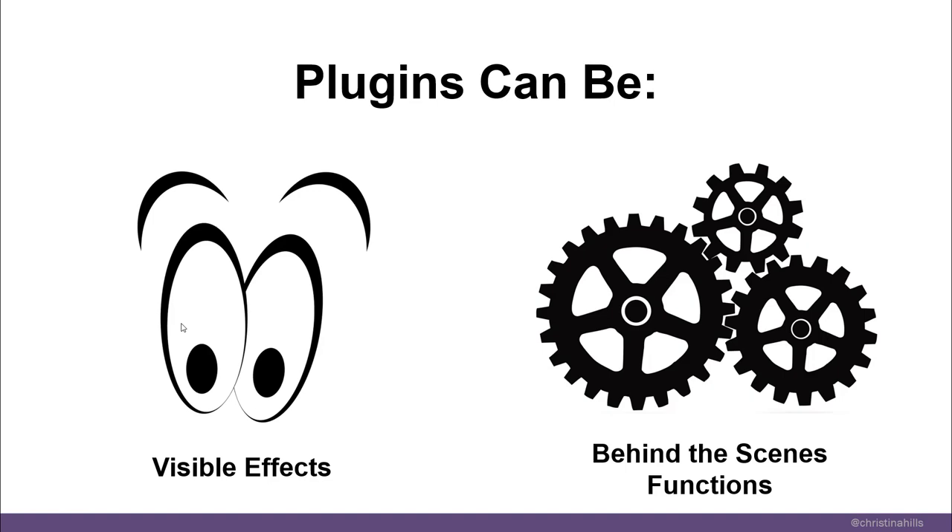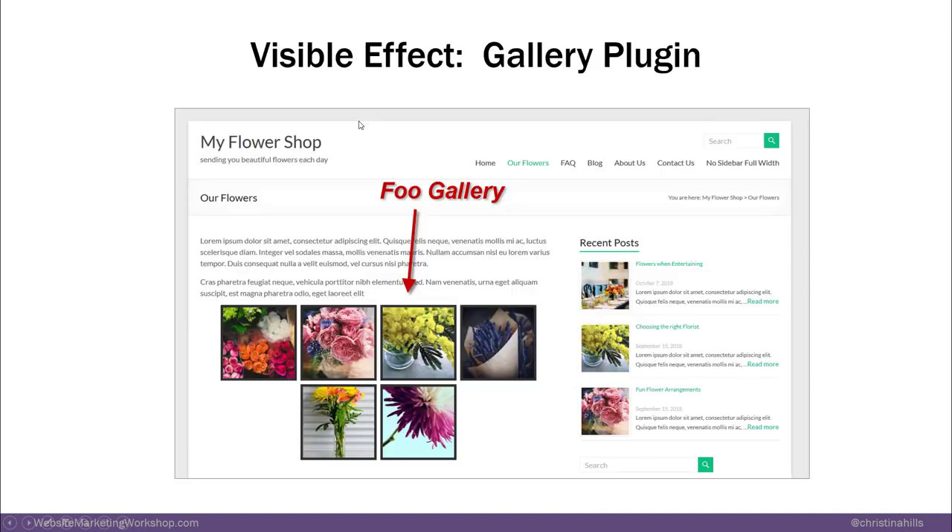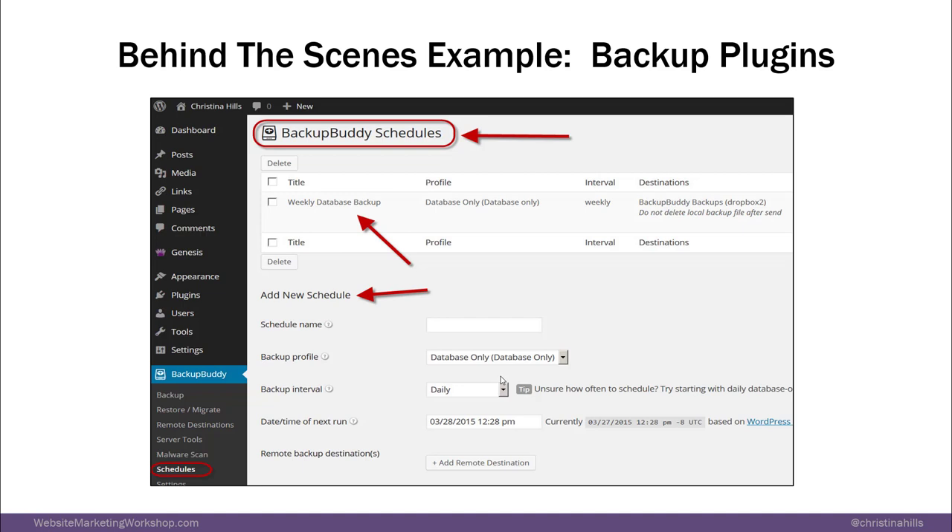Here are a couple of examples. Falling snow during the holidays is a visible effect. Here's another visible effect: a gallery plugin. This is the Foo Gallery plugin and it organizes and displays your images in a certain way. Then behind the scenes are things like backup plugins or plugins to speed up your site.